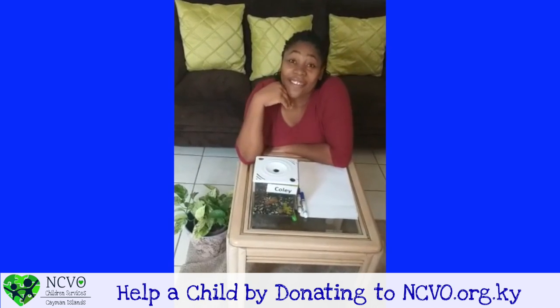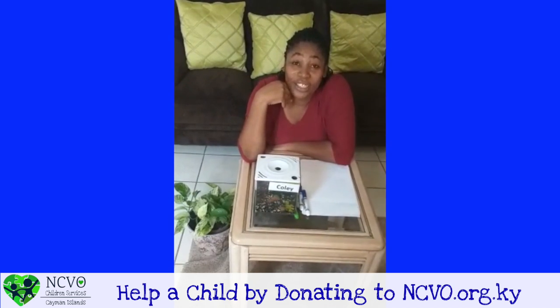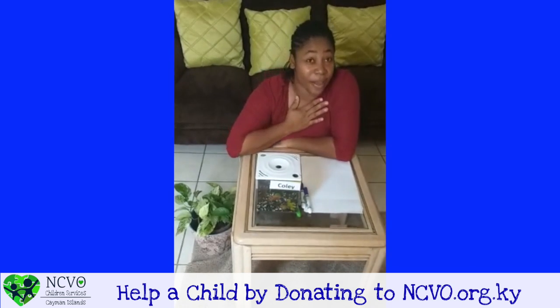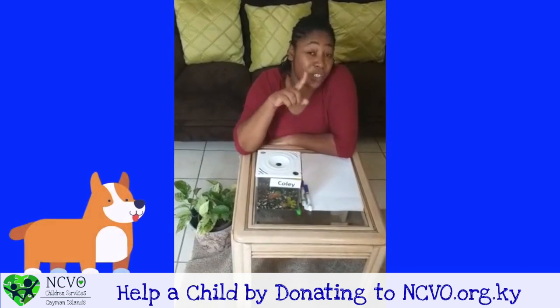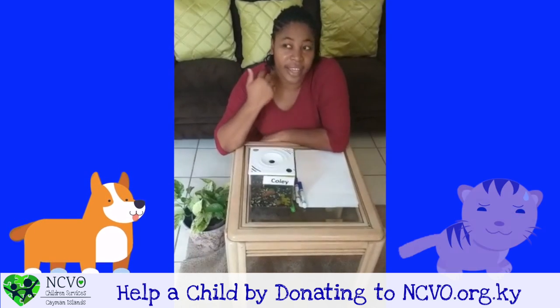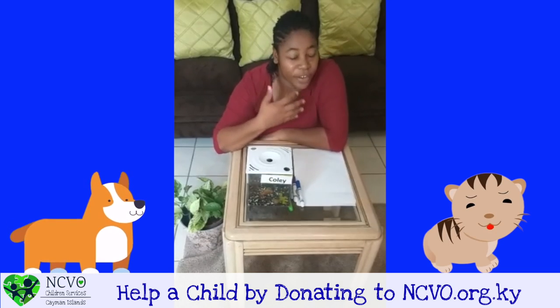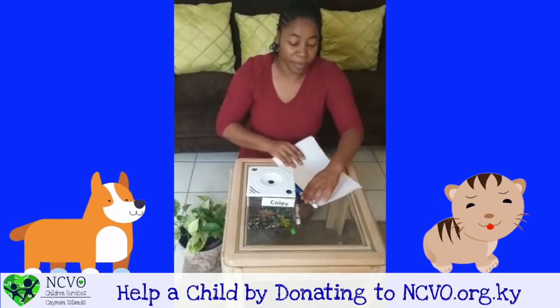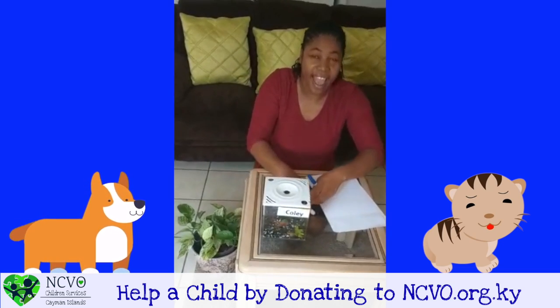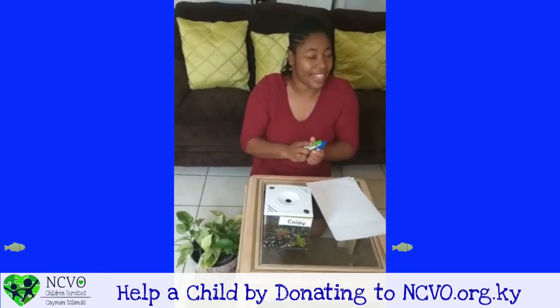Hey, guess what? I have an idea. We can draw our pet together. Shall we? So I am going to draw Koli and you are going to draw your pet at home, whether it's a dog or a cat or a turtle, whatever it is. So all we need is a piece of paper and markers. Let's go!